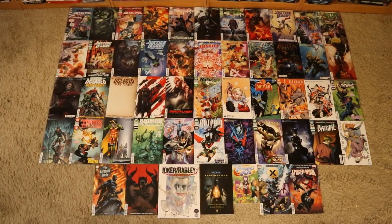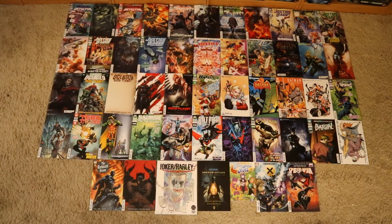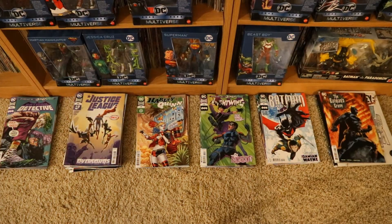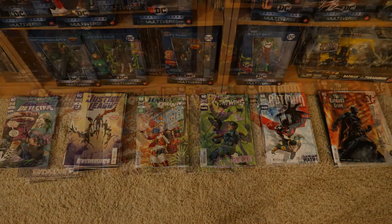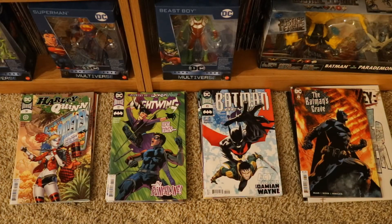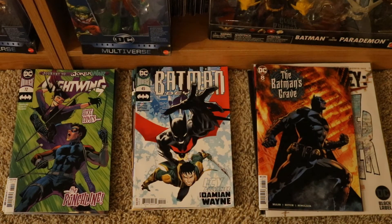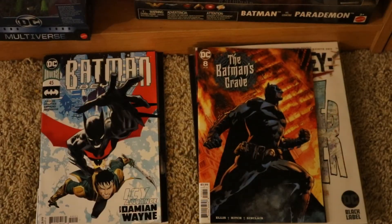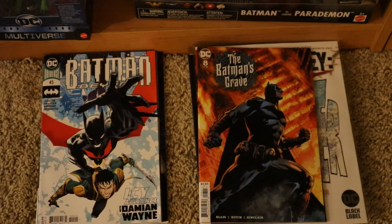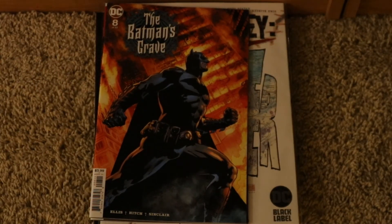Here are all the Batman and related DC comics from July of 2020, all laid out. Now to put all the books away — starting off with my core Batman titles, then all the Justice League type stuff, then the Harley Quinn and animated pile, then the pile of Batman's sidekicks with their own titles or their own teams, then the pile of other Gotham characters with their own titles, and finally the pile with mini-series, one-shots, and graphic novels.